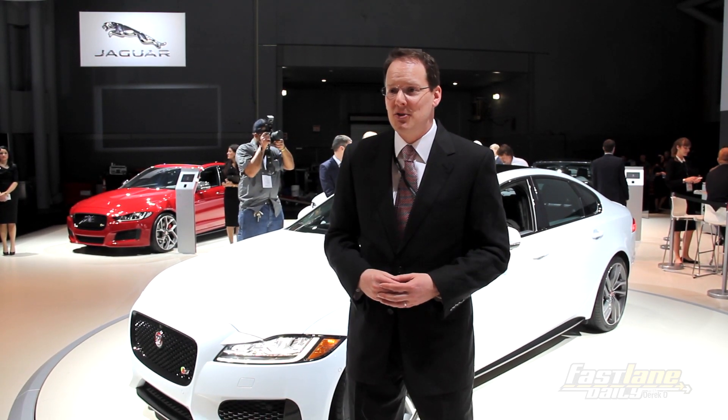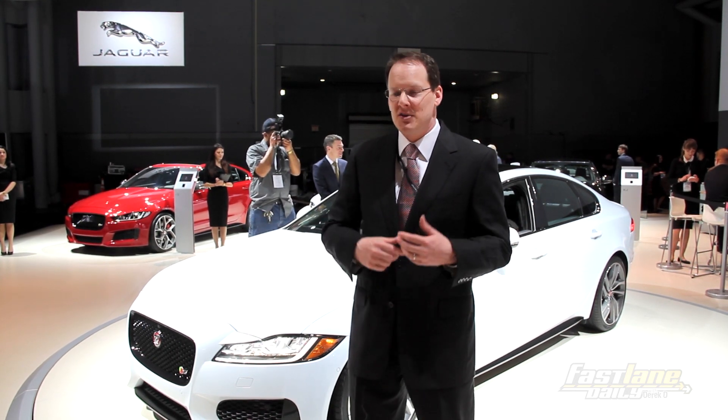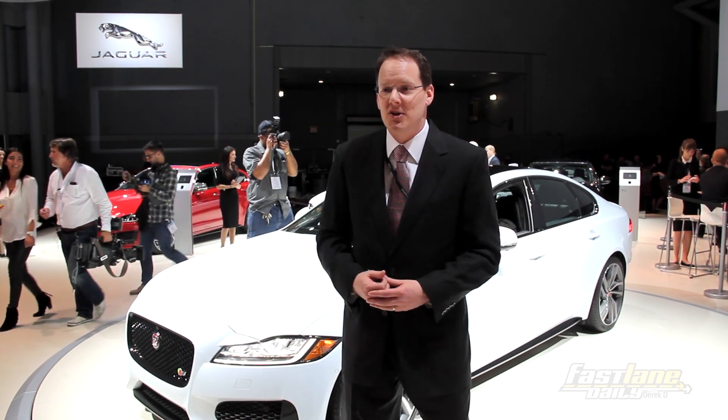The XF, which Ian worked on back in 2007, was the first modern Jaguar that really set the stage and established the lineage for what all future Jaguars would be from that point. This new XF is really the next generation, showing the evolution of that design language as it applies to the next generation of the XF.